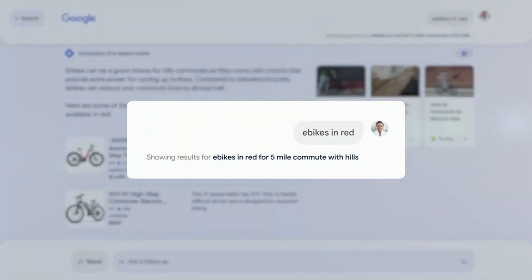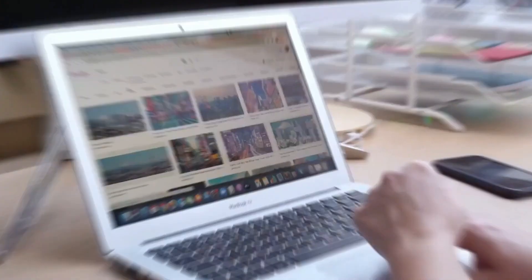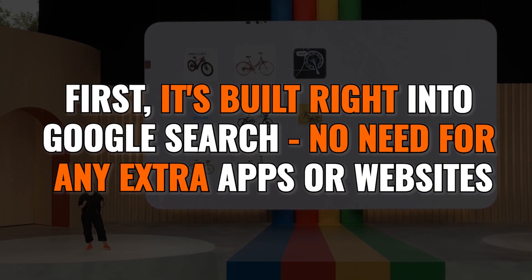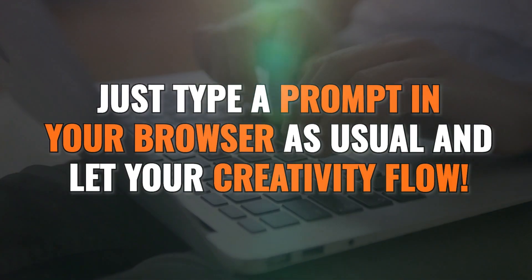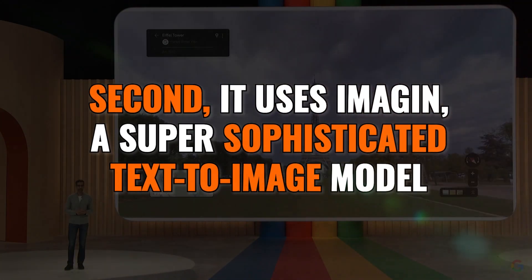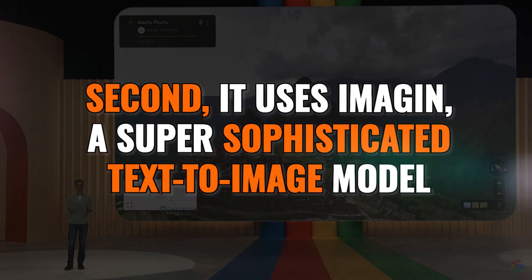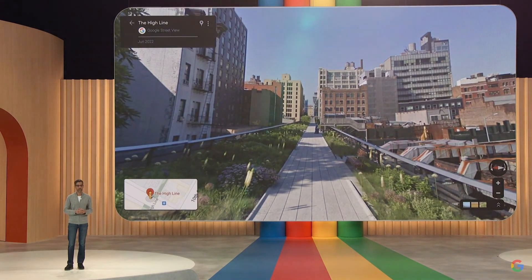Google's new Search Generative Experience has some serious advantages over other AI image creation tools. First, it's built right into Google Search — no need for any extra apps or websites. Just type a prompt in your browser as usual and let your creativity flow. Second, it uses Imagen, a super sophisticated text-to-image model that makes incredibly realistic images with great language comprehension.